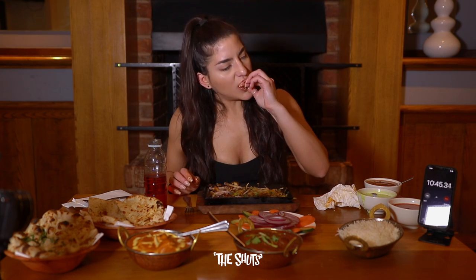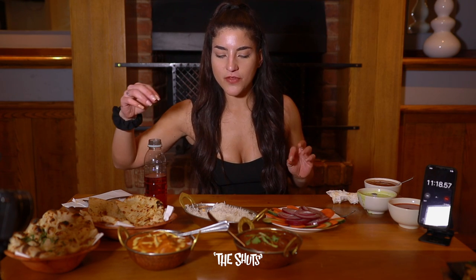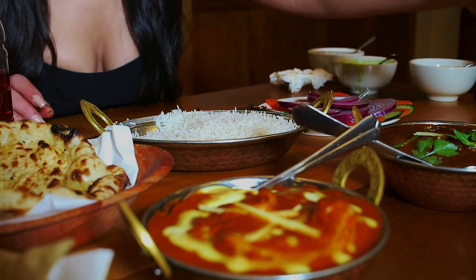Last chicken wing. Now these curries — I'm really torn about using the naan or the rice, because both of them are going to fill you up. It is difficult.